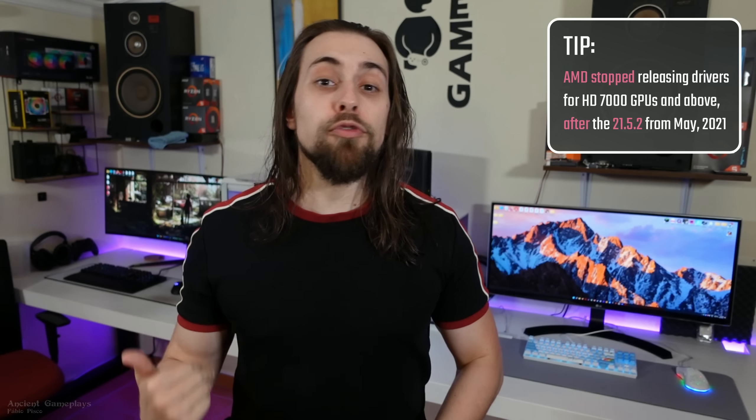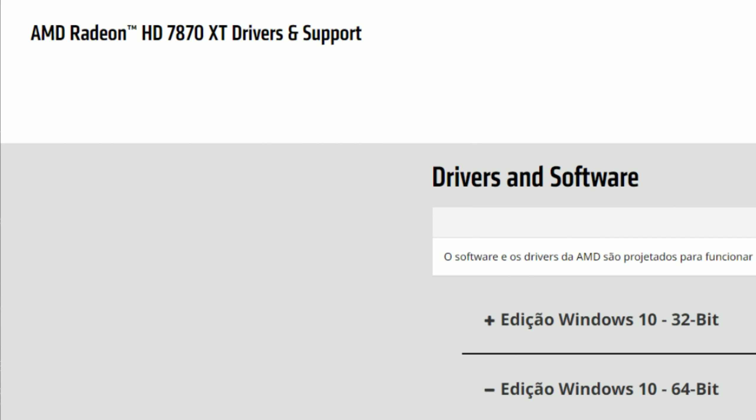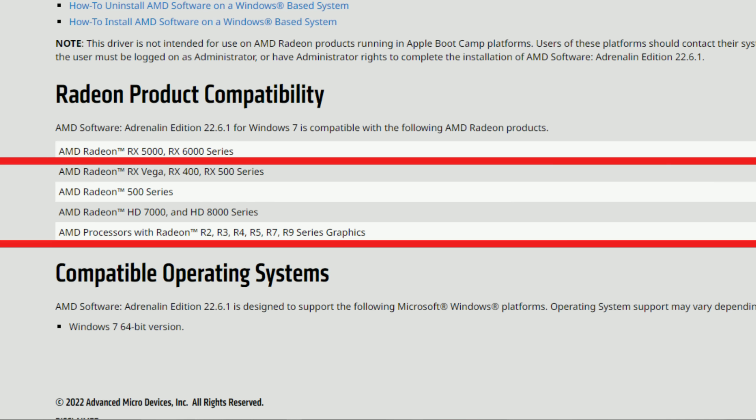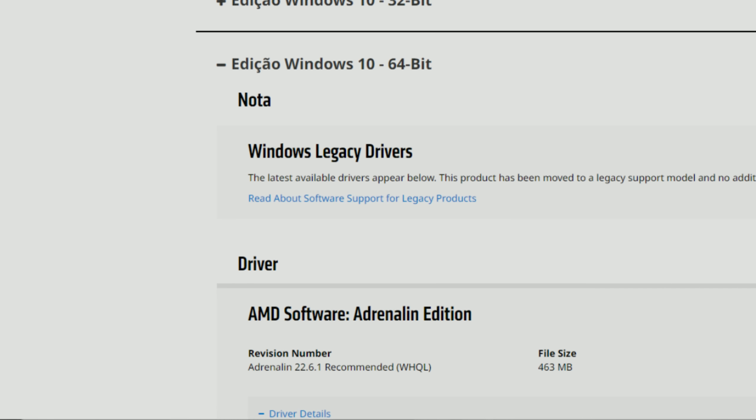They offer Windows 7 support for the same GPUs supported on Windows 10 and 11, including Windows 7 64-bit. This includes GPUs as old as the HD 7000 series. The 22.6.1 drivers cover the HD 7000, 8000, R9 200, 300, and Fury series for both Windows 7 64-bit and Windows 10 64-bit. There are also the 21.Q1.2 drivers from 2021, but the new ones cover Windows 7 and Windows 10.